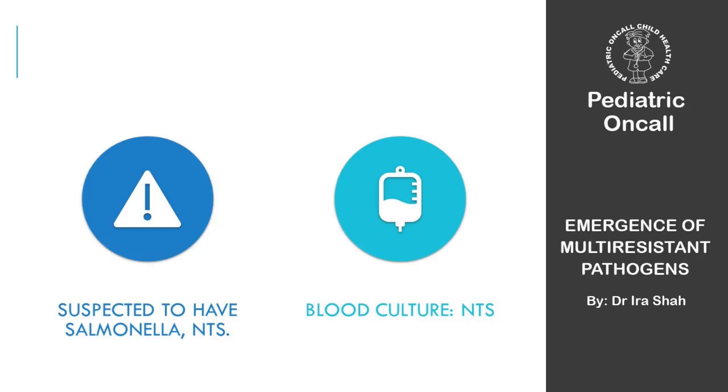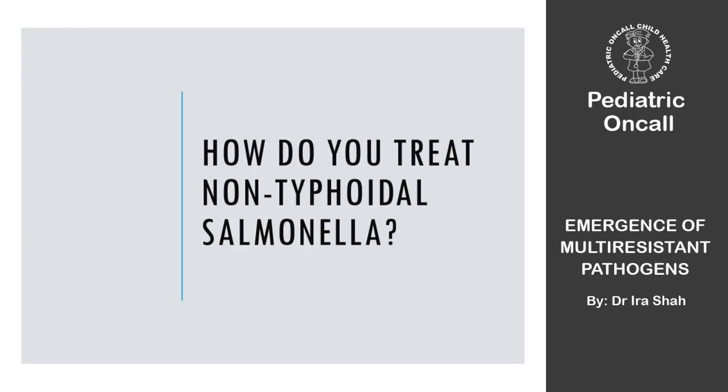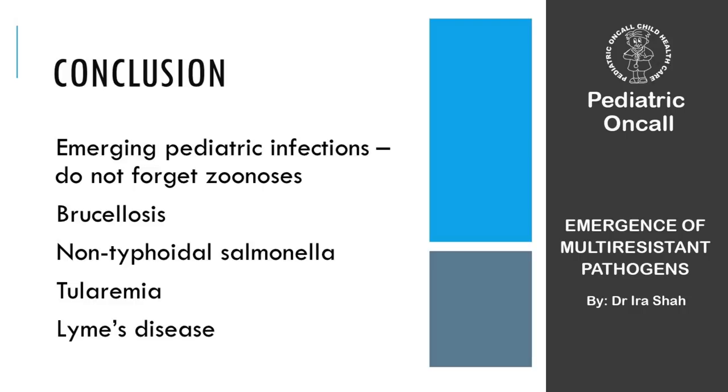Non-typhoidal Salmonella causing enteric fever is treated the same way as typhoid — quinolones or cephalosporins. We don't treat NTS unless it's causing enteric fever. In pediatric infectious disease, don't forget zoonosis — children touch things everywhere, hand hygiene is poor, and they will present with zoonotic infections. Always ask about brucellosis and history of unpasteurized milk. I also saw a case of tularemia — a boy suspected of dengue shock syndrome whose persistent fever (104°F) resolved within 6 hours of doxycycline after a history of rabbits at home was elicited.